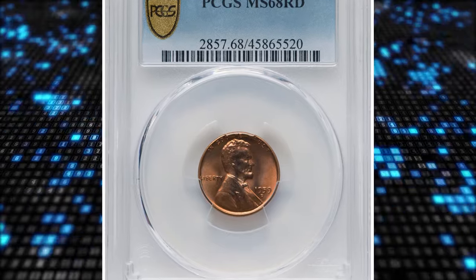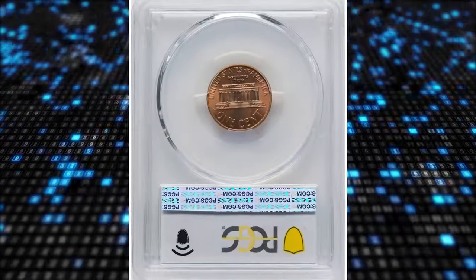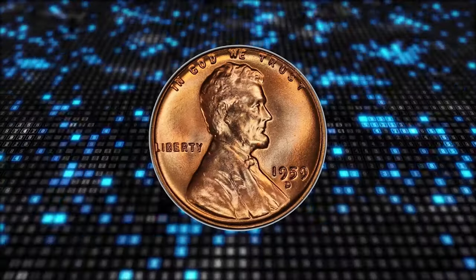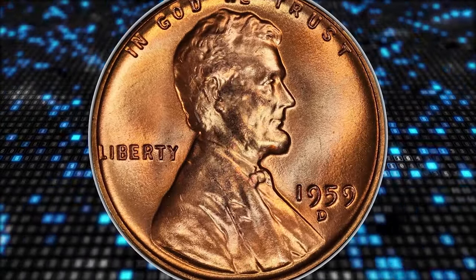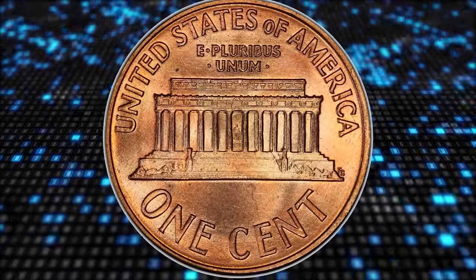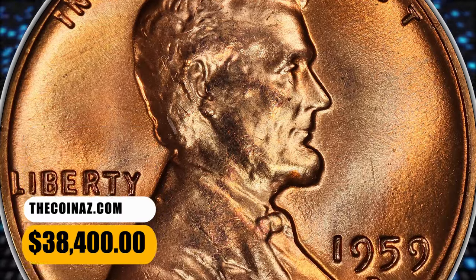Number 1: 1959-D Lincoln Cent, graded Mint State 68 Red by PCGS. This is the single finest 1959-D Lincoln Cent at PCGS, a must-have coin for an advanced registry set builder. Wisps of powder blue and lilac color complement beautifully preserved copper orange surfaces awash in satiny luster. It was sold for $38,400.